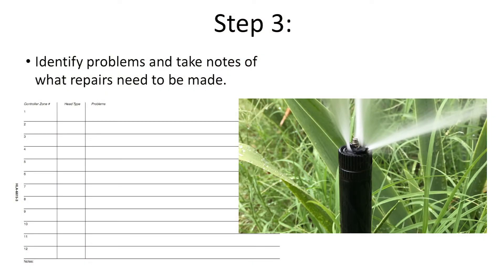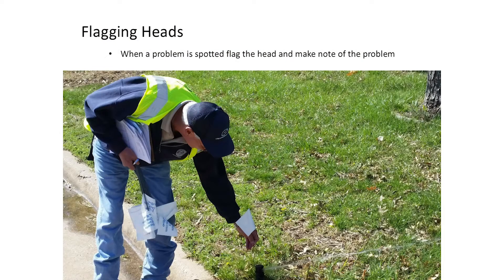Step three is making a record of identified problems. You can flag issues and record them in the fact sheet chart, or simply use a notepad — write zone one, a description of the location, so your note matches whatever flag you've placed in the landscape. When you have 10, 15, or 20 heads in a zone, flagging and noting carefully helps you keep track of what the actual issue is.